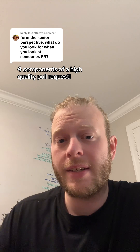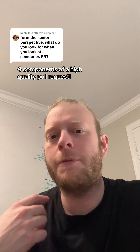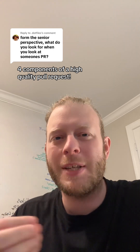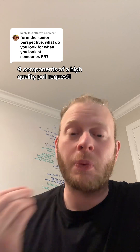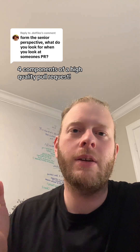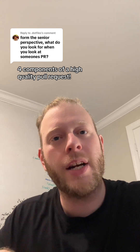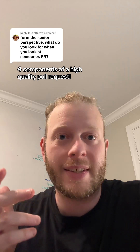The second thing I want to see is that you're passing the automated checks. If you're not passing automated checks yet, I'm okay with you opening a pull request, but please put it in draft mode. When it's ready for review, I'm expecting your unit tests, your type check, your build check — all of the automated checks — to be passing.